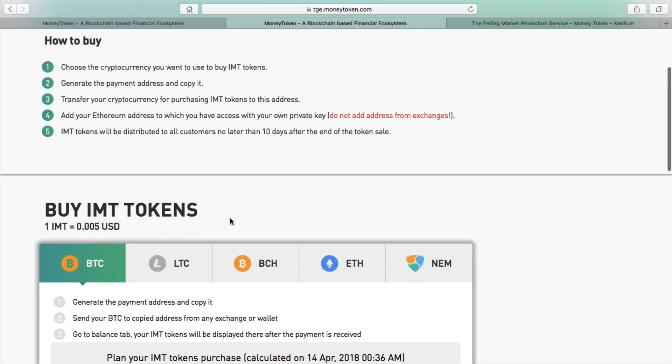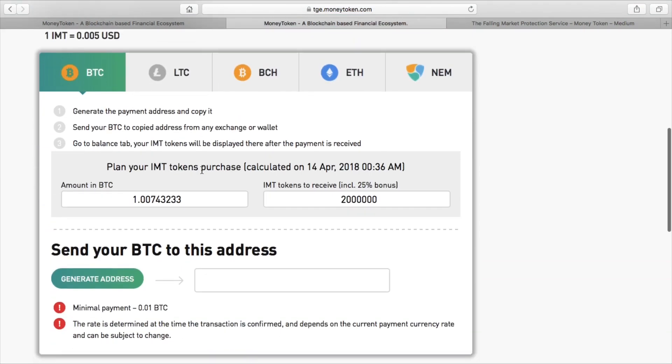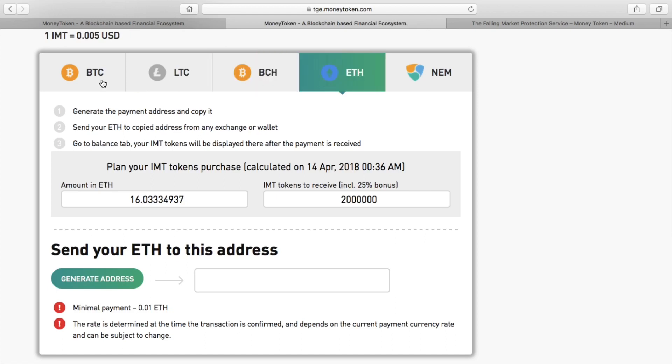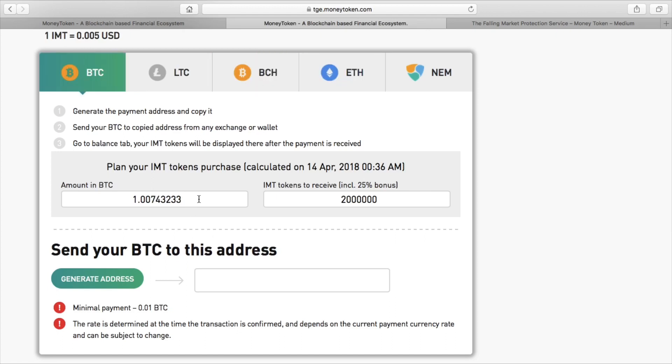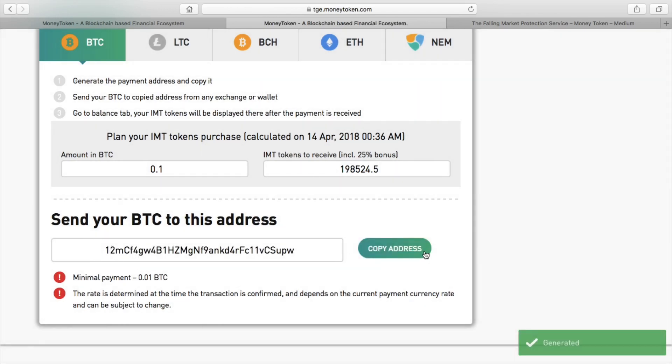It's very simple to go ahead and buy it. You just make an account and choose the currency you want to use - Bitcoin, Ethereum, Litecoin, or Bitcoin Cash. You put in exactly how much you want to invest. So if you put in 0.1 BTC, you'll get 198,524.5 tokens, which includes your 25% bonus. It will generate a simple address and you send your 0.1 Bitcoin to that address. You will get your tokens after about 10 or 15 days after the transaction goes through.